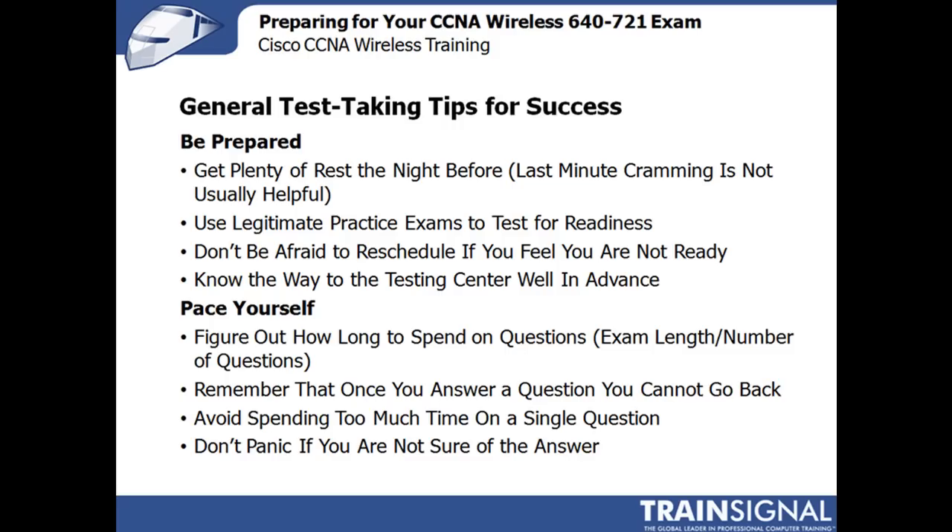Now when you're taking the test, pace yourself. Figure out how long to spend on questions. When you start the test, it'll tell you how long you have and how many questions are involved. You can do some very quick math in your head to get an average of what you should be spending per question. Now granted, there are some that are very easy and some that are a little more involved, but your average should fall somewhat within that calculation.